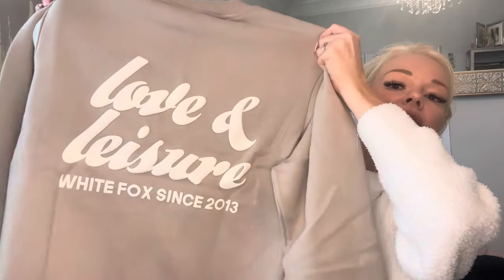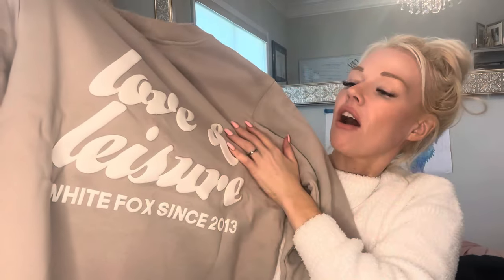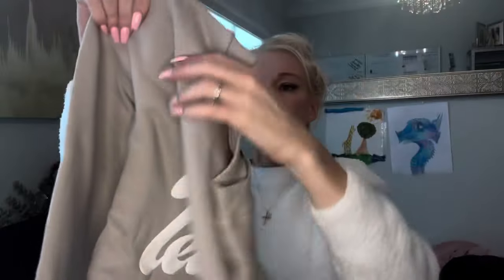The back has this beautiful 'Love and Leisure' in a wonderful font — White Fox since 2013. I just love this. And again, the inside has that really silky smooth cotton material. This is the extra small/small and it's still very big, very roomy.